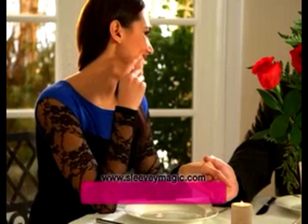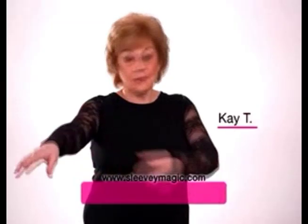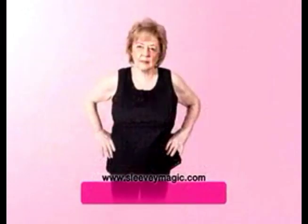Look how Sleevee Magic quickly and easily expands your wardrobe. It even hides blemishes, scars, and tattoos. With Sleevee Magic, you will feel beautiful. It helps to cover the flap, makes you feel toned and attractive.